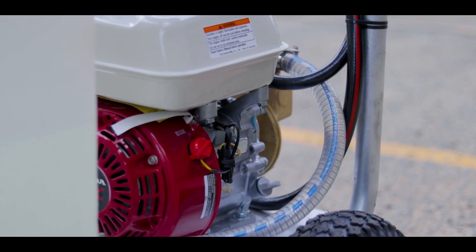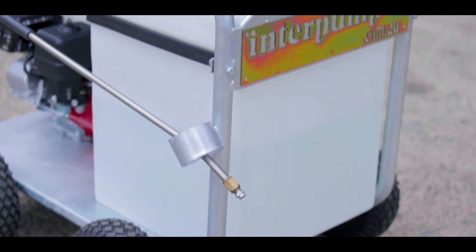It's powered by a Honda GX160, five and a half horsepower class motor. The fuel tank allows it to run for about two and a half hours.